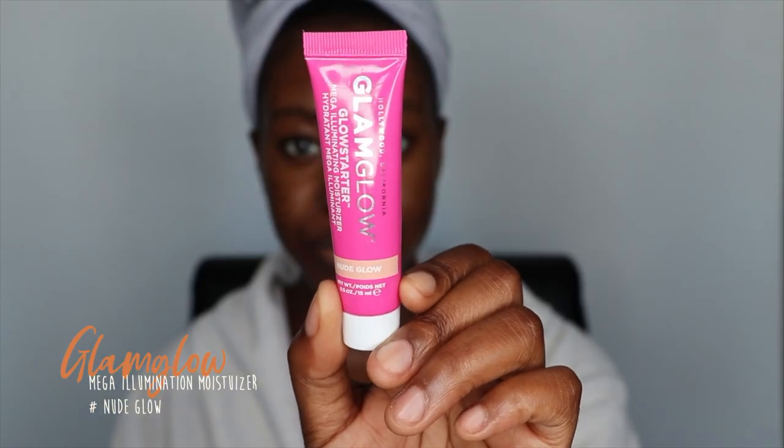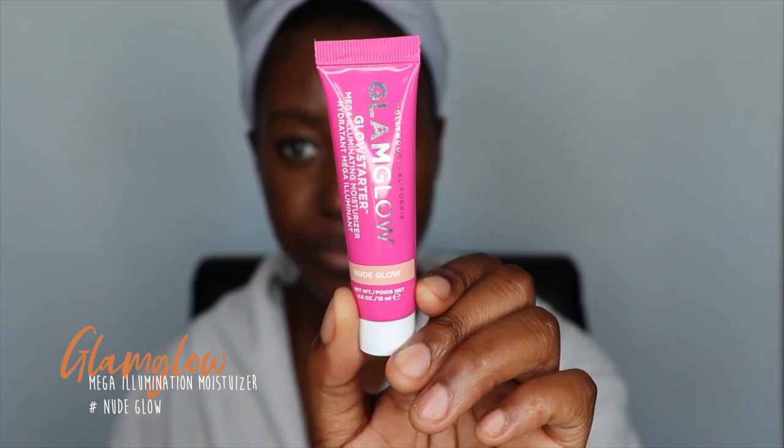Now that the primer has been sitting on my face for a minute, we're going to jump straight into highlight. This is the GlamGlow Glow Starter Mega Illuminizing Moisturizer in the shade Nude Glow. I'm just going to put this on the highest points of my face — I don't want anything super blinding, but I do want to give my skin a nice glow. I'm just using my fingers to tap that into the skin.